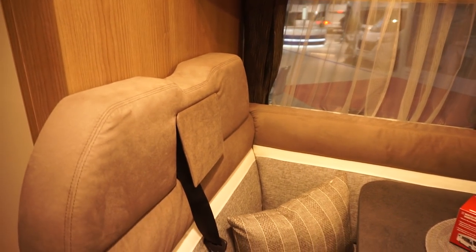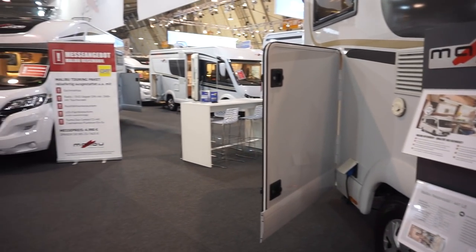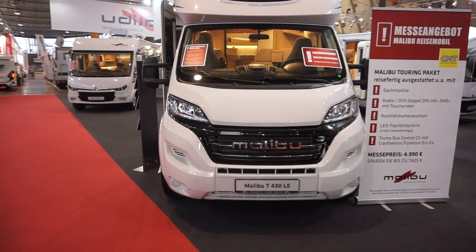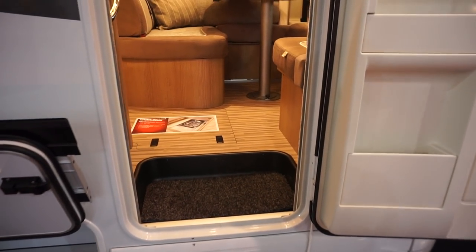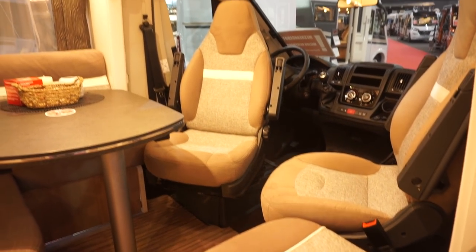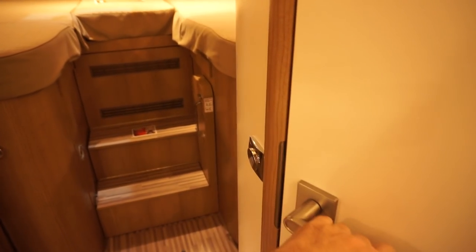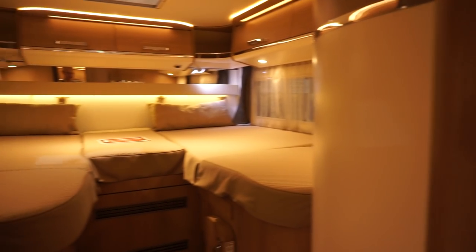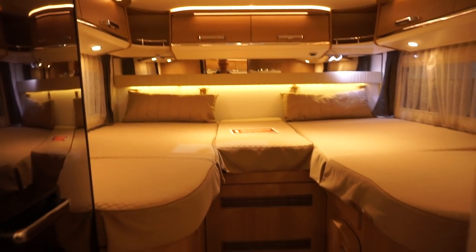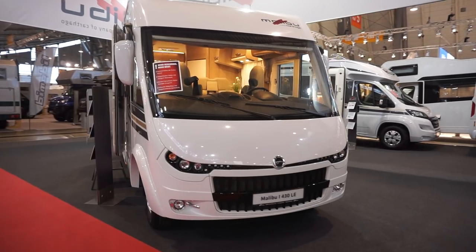I don't want the semi-integrated one, if anybody from Malibu is listening — the semi-integrated one would suit me better. I've got a bit of disorientation here. T430 LE — this one here is 66,320 euros. Lovely. 66,000 — all the prices are very, very similar. The size of the van is 690 centimetres, so it's even smaller than mine. Integrated 430 LE.